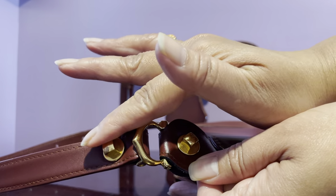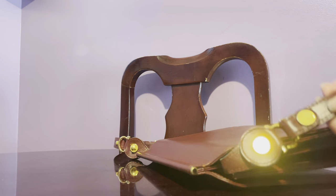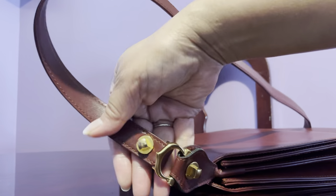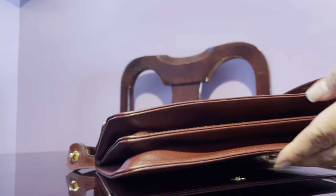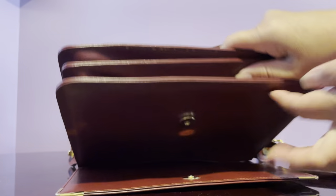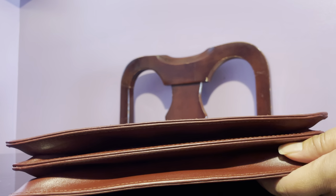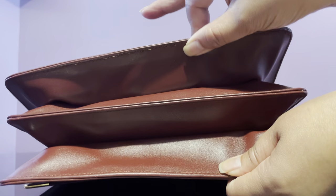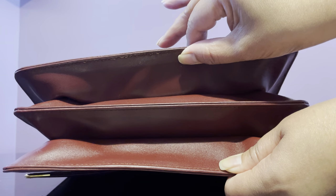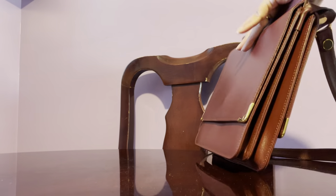Look at that — the hardware is so shiny. And of course it has strap adjustments. The bottom of the bag is like an accordion type — it actually looks like an envelope bag with that accordion style. It's very nice.